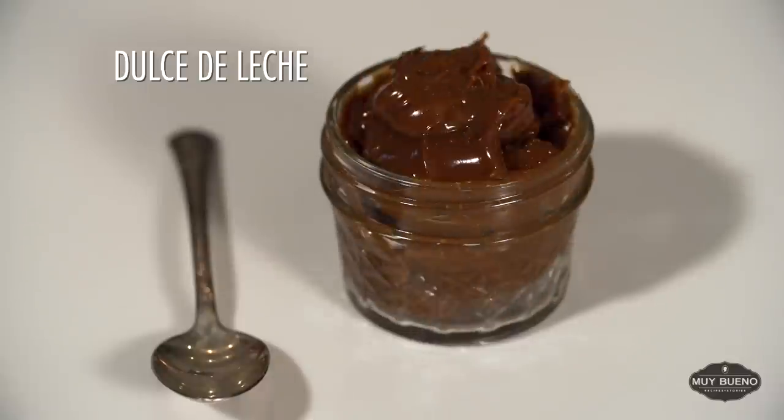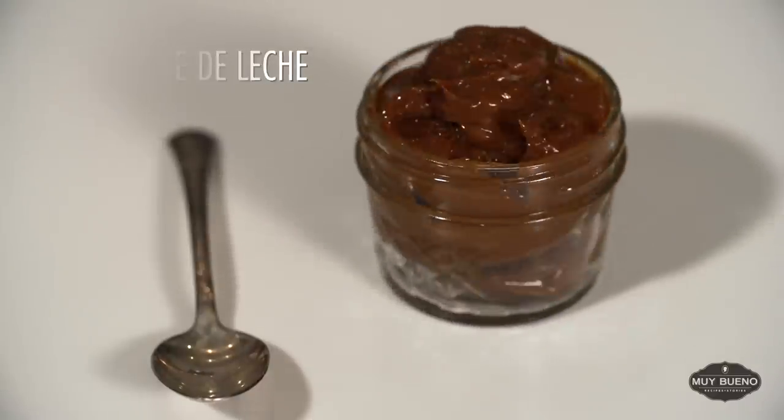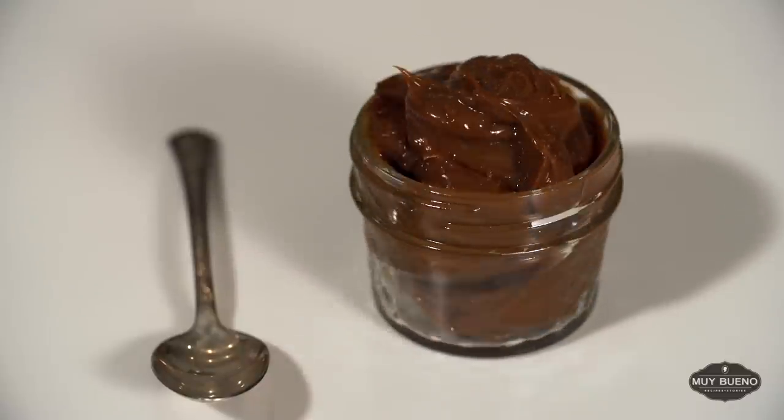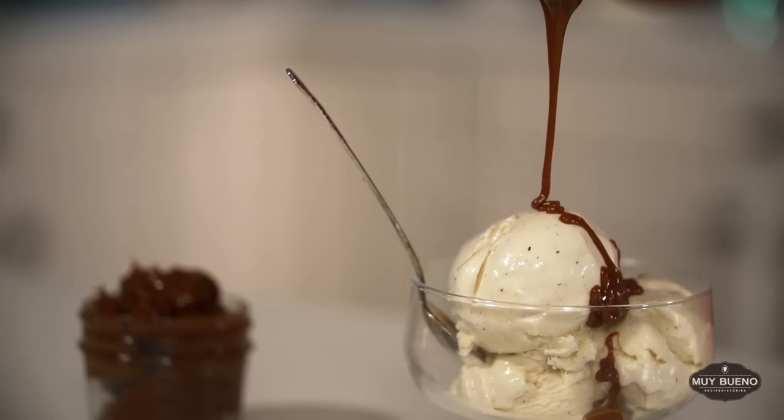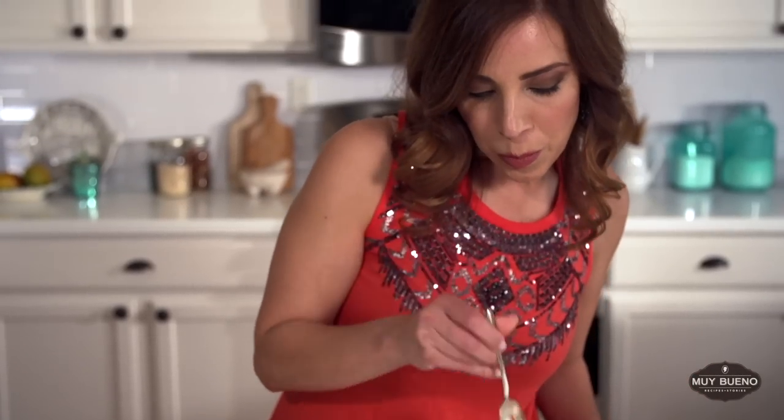Dulce de leche is a caramel sauce made with cow's milk that is cooked with sugar until thick and creamy. It's delicious drizzled over dessert, especially ice cream. And there you have a few Mexican staples. In upcoming videos, I'll be sharing lots more ingredients as well as some kitchen tools so that you can make some Mexican dishes in your cocina. If you enjoyed this video, please be sure to subscribe to my YouTube channel, and for any of these recipes, be sure to visit my blog and look for the Muy Bueno Cookbook. Adios!